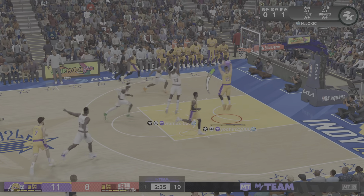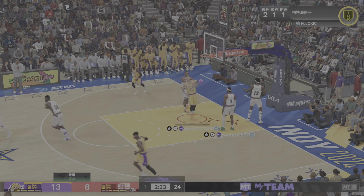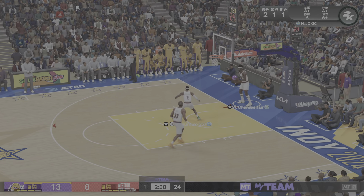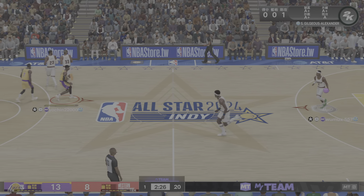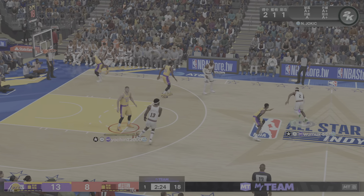Back to Brown. Pass to Durant. The three — sinks it from distance. Three points. The three-point stroke of Kevin Durant. Just timeless.